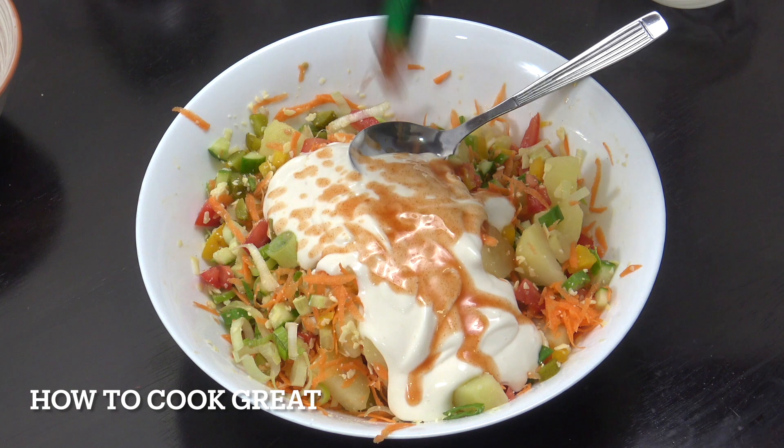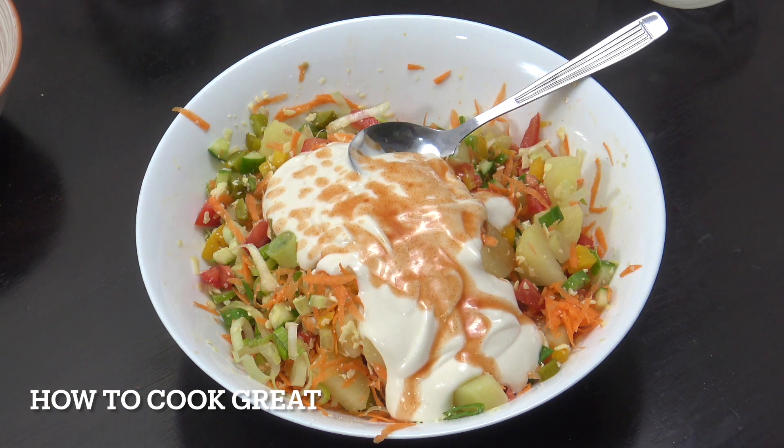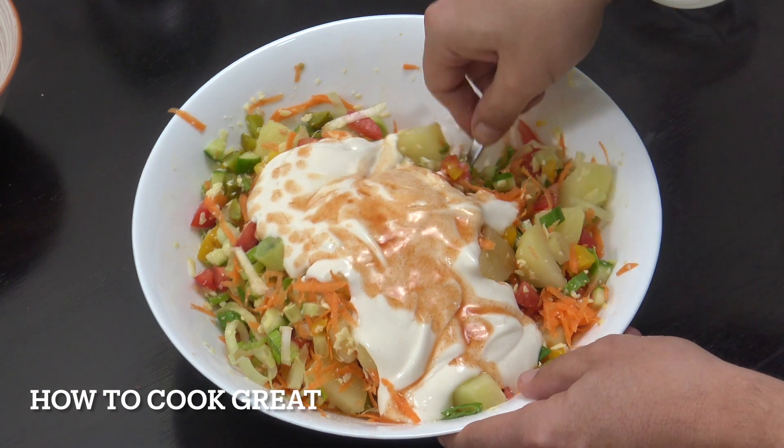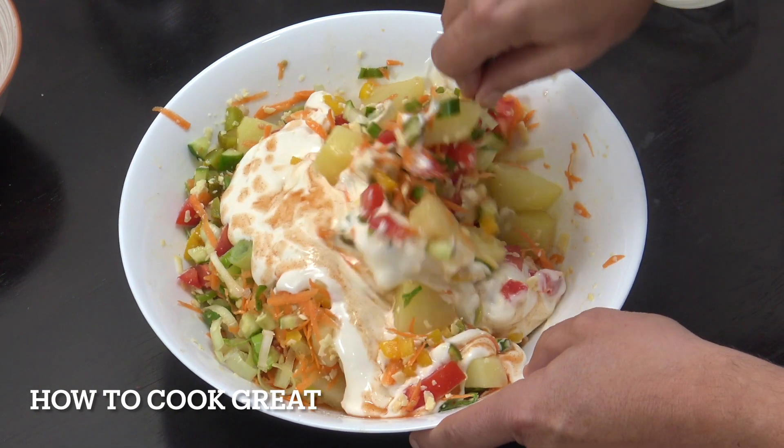Tabasco — as much or as little as you like. You don't have to use Tabasco, but it's good. You could use another chili sauce that you might have. One more little mix — job done, nice and easy.